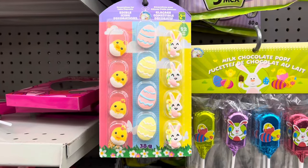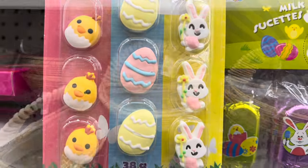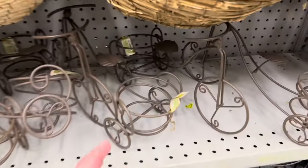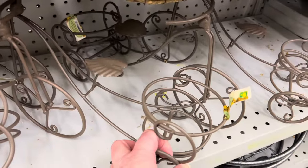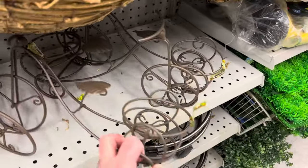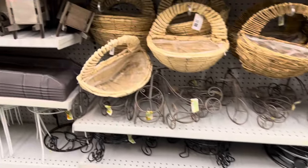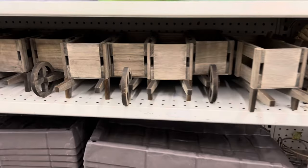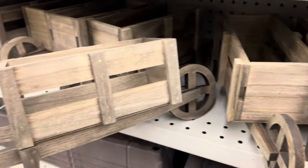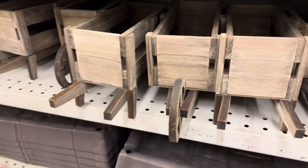They had edible icing decorations for Easter — so cute to add to cupcakes. They had garden baskets for your plants, and the wrought iron bicycle plant stands are back again this year — so cute! They also had the little wooden wheelbarrows, which are quite large compared to the ones from a couple years ago. So cute to put plants in or even just some decor.